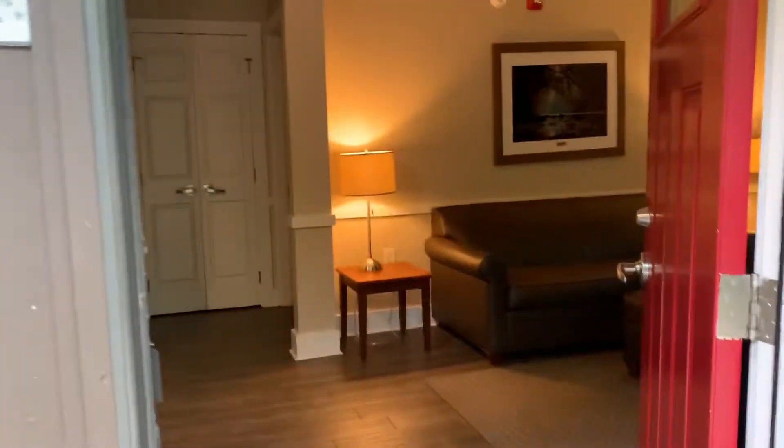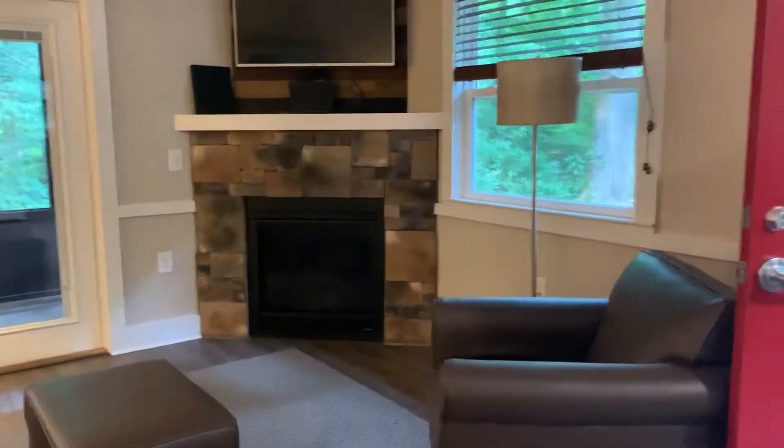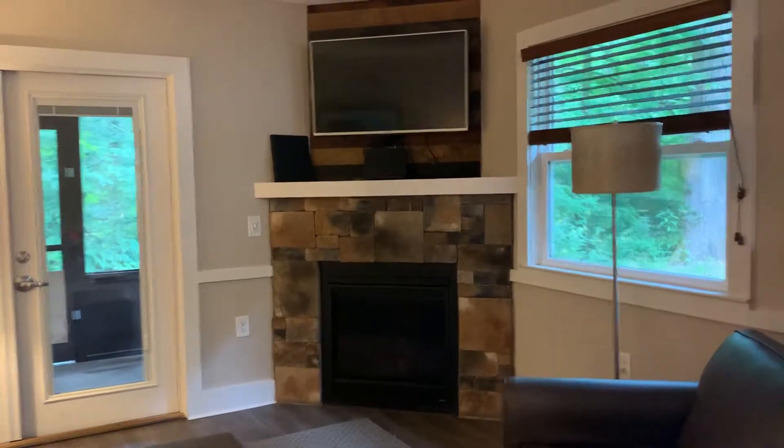We go into the cabin itself. It's a nicely appointed living area space that has a couch, ottoman, and a nice chair, as well as a fireplace and a satellite-equipped television.